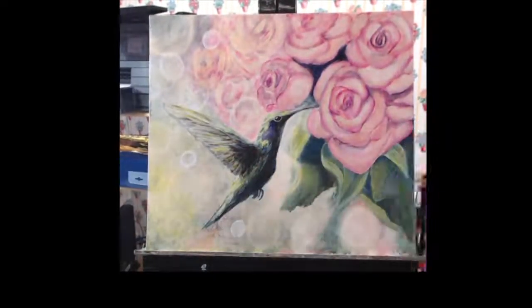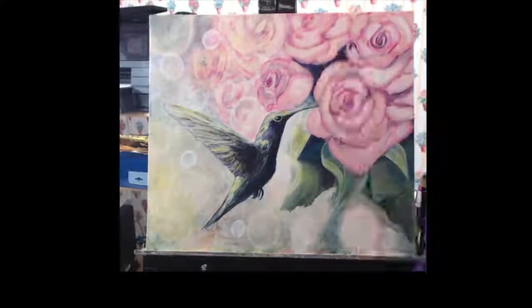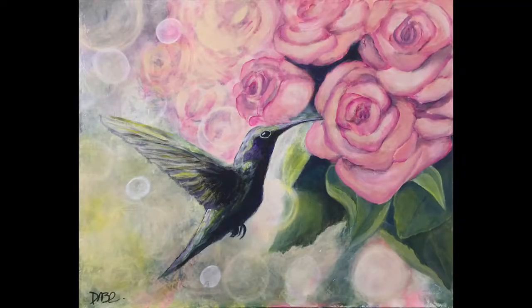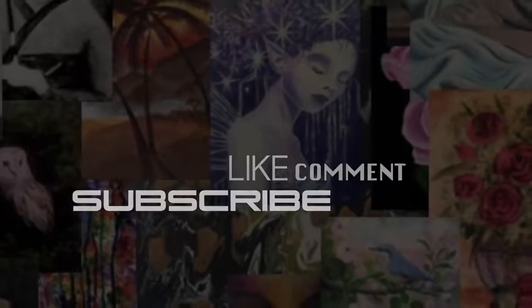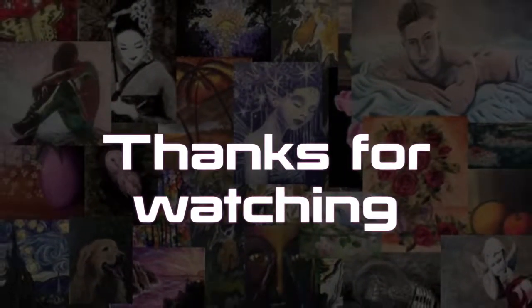If you want to follow me on social media, all the links to my Instagram, Facebook, and Twitter are in the description box below. There's also going to be a link to Fine Art America where you can purchase prints of this and all my other previous work. Have you subscribed to my channel yet? I have new art tutorials every Thursday. Thank you so much for watching — I'm David Cavalin, and I'll see you guys next time.